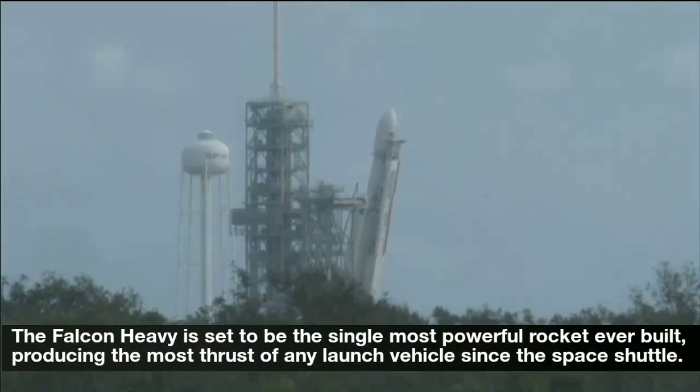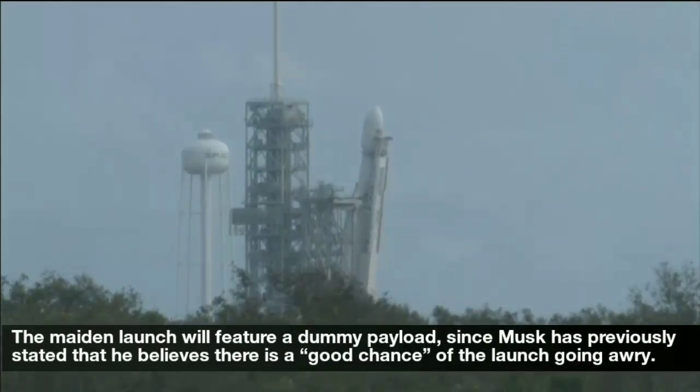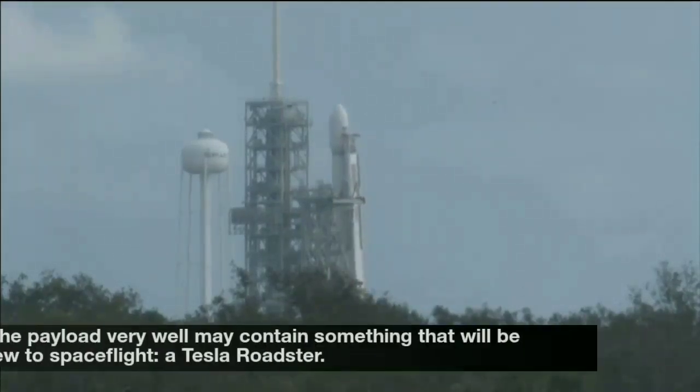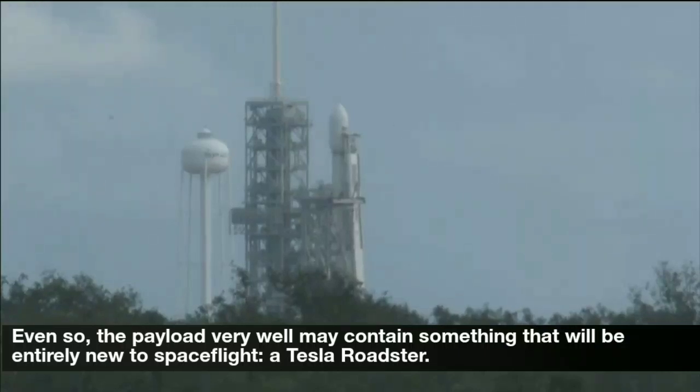The Falcon Heavy is set to be the single most powerful rocket ever built, producing the most thrust of any launch vehicle since the Space Shuttle. The maiden launch will feature a dummy payload, since Musk has previously stated that he believes there is a good chance of the launch going awry.